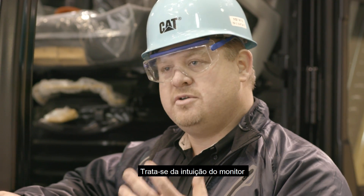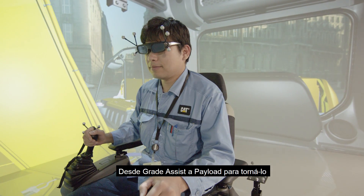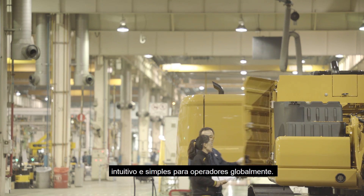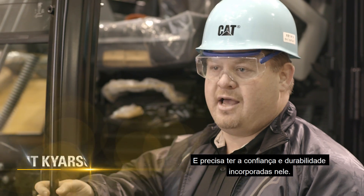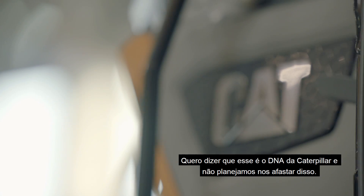It's really the intuitiveness of the monitor and all of the features in the cab — from grade assist to payload — made intuitive and simple for operators globally. And it must have the reliability and durability built into it. That is Caterpillar's DNA, and we don't plan to go away from that.